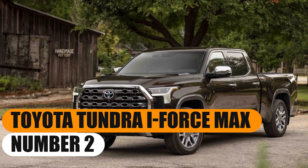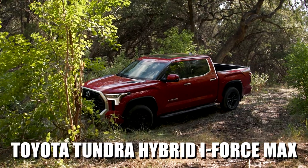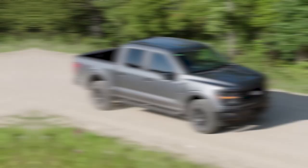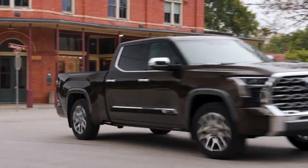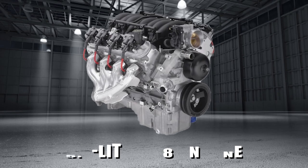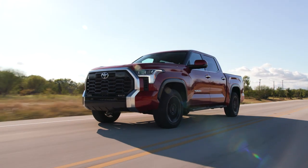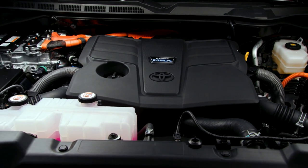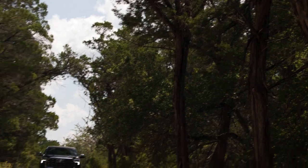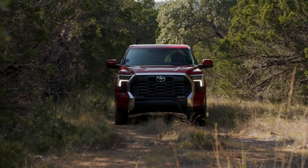Number 2: Toyota Tundra i-Force Max. You can save $10,000 by purchasing the Toyota Tundra Hybrid i-Force Max over the Ford pickup — that's the first reason this truck is a better choice. For years, the 5.7-liter V8 engine was the soul of this pickup, known for strong performance whether towing, hauling, or going off-road. When Toyota announced it would replace the beloved V8 with the i-Force system, skepticism ran high. Many doubted that a smaller turbocharged hybrid-assisted engine could live up to the legacy of the V8. However, the i-Force Max Hybrid has proven that the new setup is not just a worthy successor — it's an upgrade that meets requirements on all fronts.